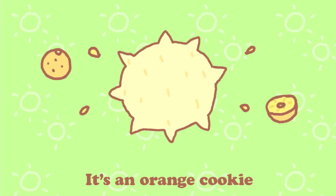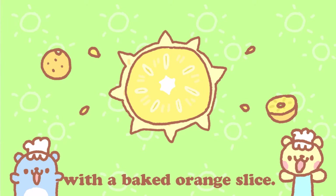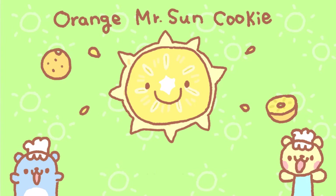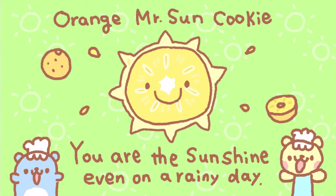Number 1. It's an orange cookie made with freshly squeezed orange juice with a baked orange slice. It has a chocolatey smiley face on it. This is the orange sun cookie. Because you are my sunshine even on a rainy day.